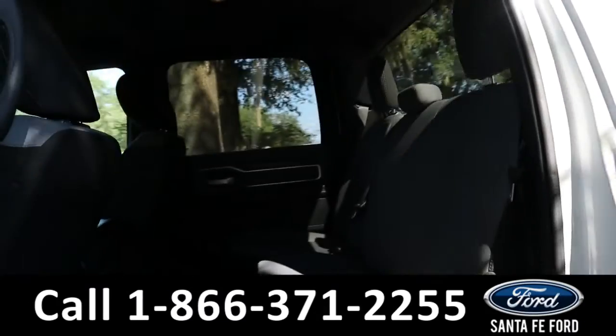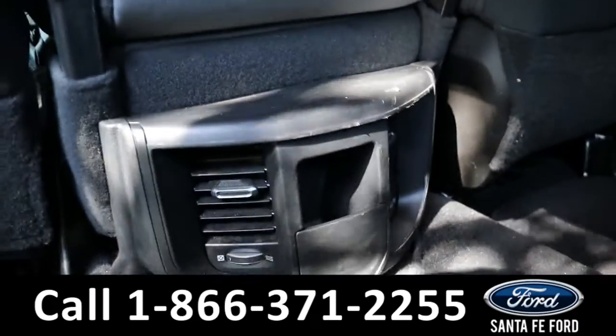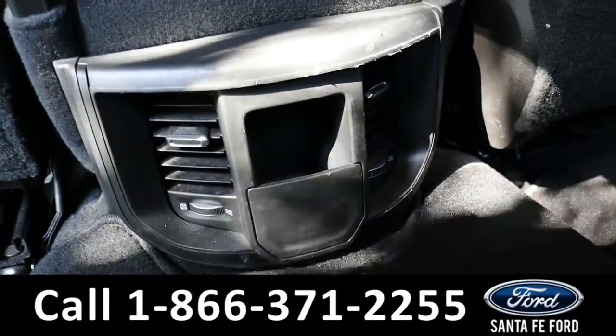Heading into the back, there is room for three additional passengers. Back here they have access to air vents and a little storage cubby.